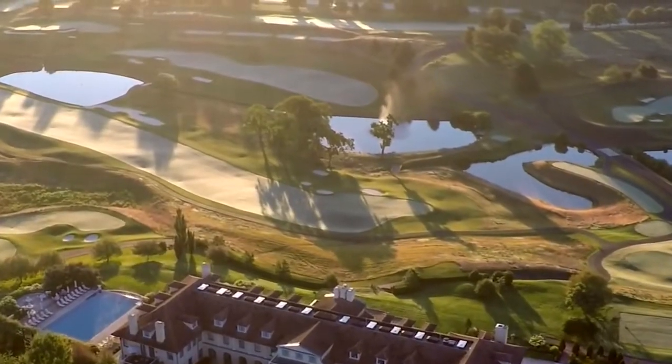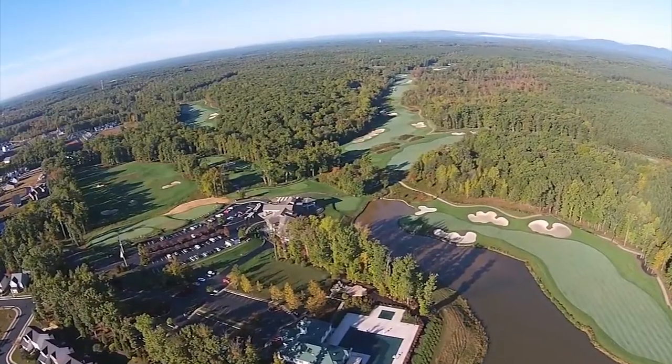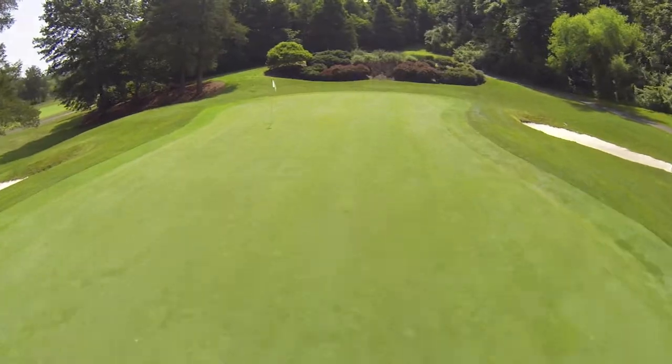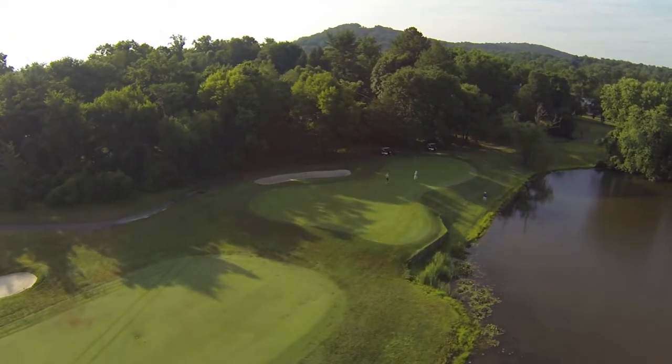A host of new private and daily fee courses have also been added in the area in recent years, which has served to enhance the game across central Virginia. Now the time has come to transform and update Birdwood Golf Course and return the layout to its place among the very best collegiate courses in the nation.